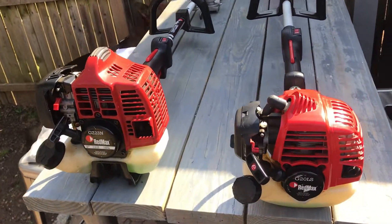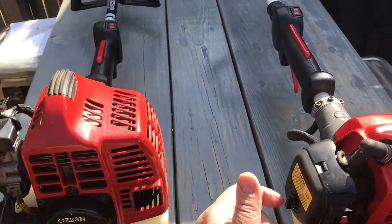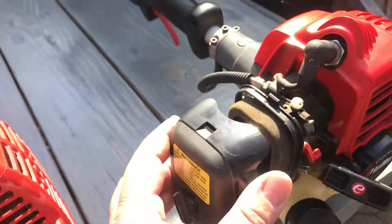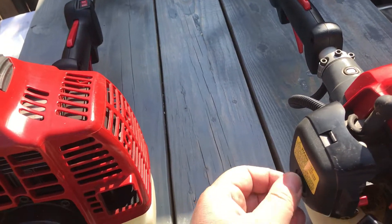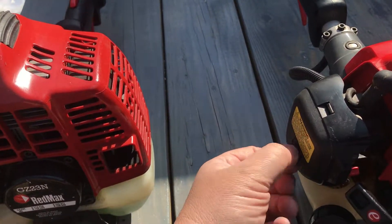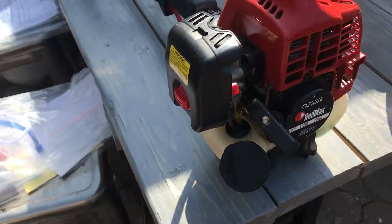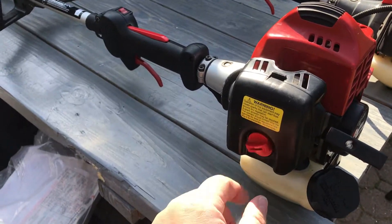Everything runs right. I checked the filters - it's like you hardly ever use this stuff, everything is clean, starts right up. It comes with all the original paperwork - that's a good sign if you're buying used equipment. And if the person you're buying from had a smaller business and they're not doing a lot of work, you know they're not beating their stuff up.